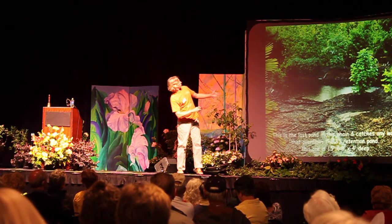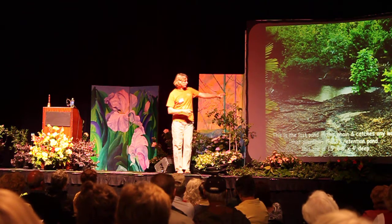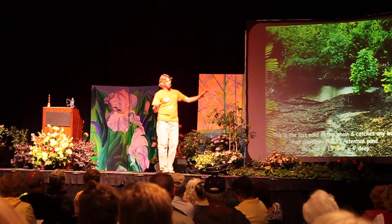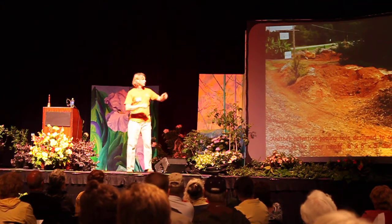Here's another retention pond — you can see it here. I don't want to repeat myself too much and I've got a lot of slides, so I'm going fast.